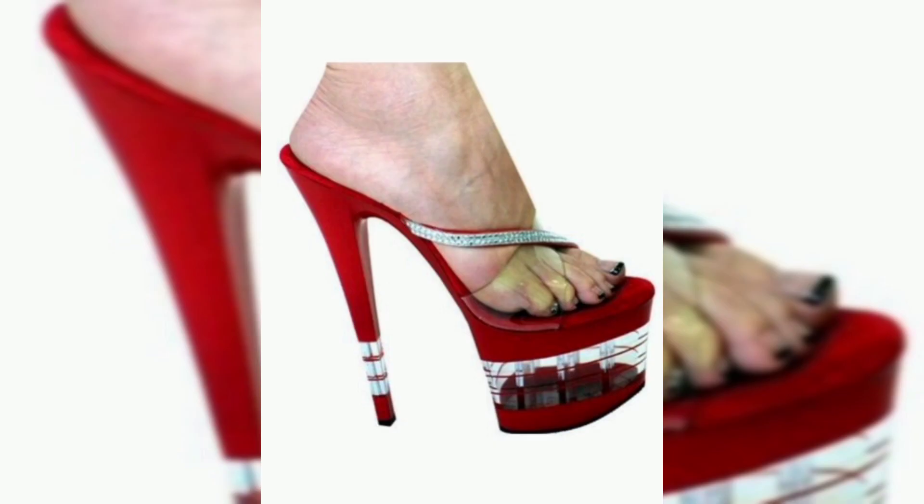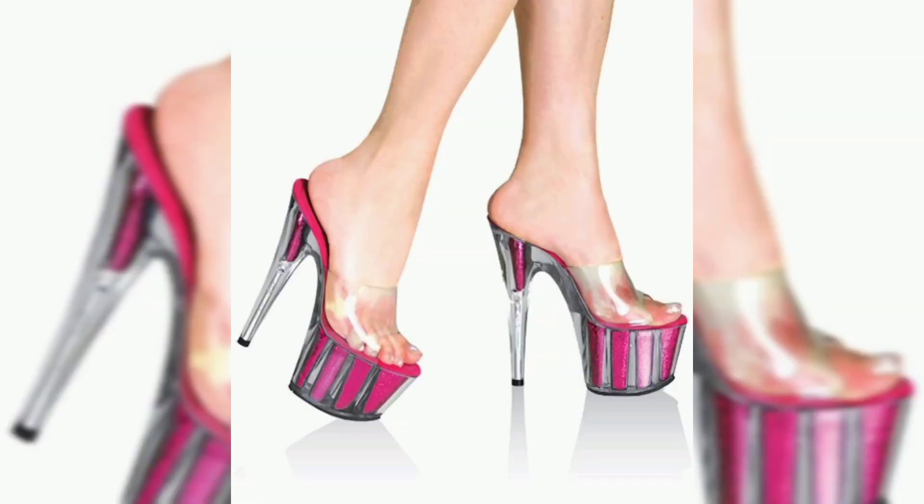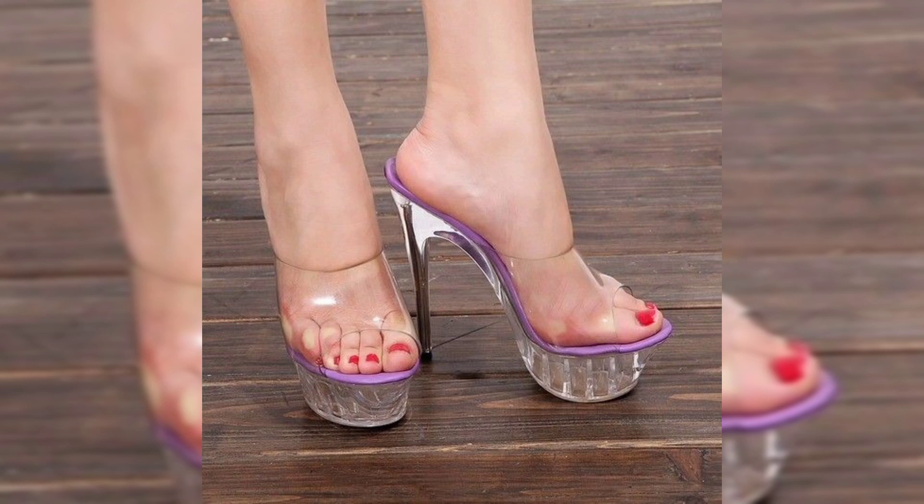Watch my video till the end. If you like my video, please like it, subscribe to my channel, and share my video with your family members and friends. In this captivating video, I take you on a journey through the intricate details and craftsmanship of these stunning sandals.